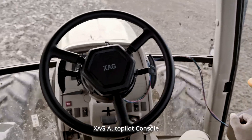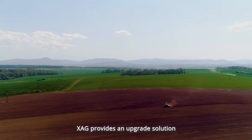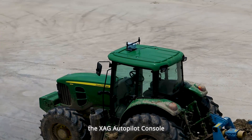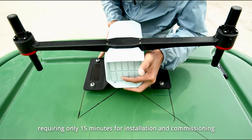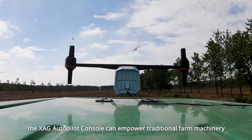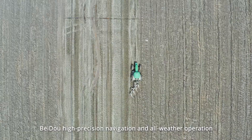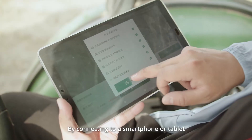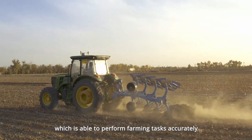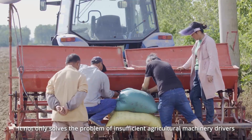To realize autonomous operations in all aspects of farming scenarios, XAG provides an upgrade solution for large, traditional agricultural machinery. Requiring only 15 minutes for installation and commissioning, the XAG Autopilot Console can empower traditional farm machinery with autopiloting capability, Beidou high-precision navigation, and all-weather operation. By connecting to a smartphone or tablet, agricultural machinery drivers can easily operate the autopilot console to perform farming tasks accurately. It not only solves the problem of insufficient agricultural machinery drivers, but also significantly reduces yield loss caused by manual operation errors.